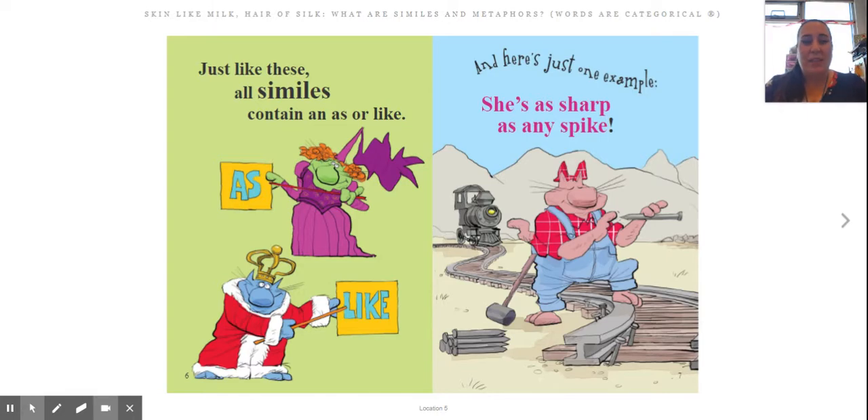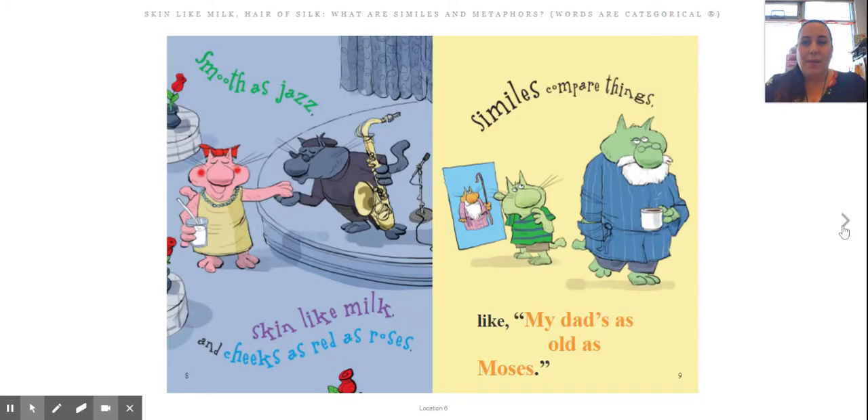And here's just one example: 'She's as sharp as any spike. Smooth as jazz, skin like milk, and cheeks as red as roses.' Similes compare things, like 'my dad's as old as Moses.'